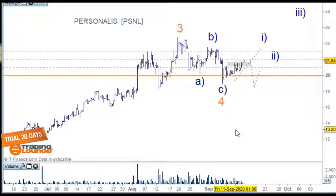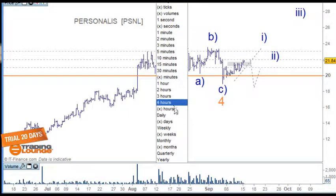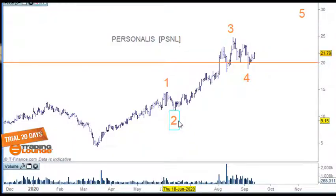This next stock specializes in next-generation therapies, providing comprehensive data on each patient's immune systems and cancers — so they're data collectors of each human being. Big stuff. This is a four-hour chart — let's go back to the daily chart, sorry about that.